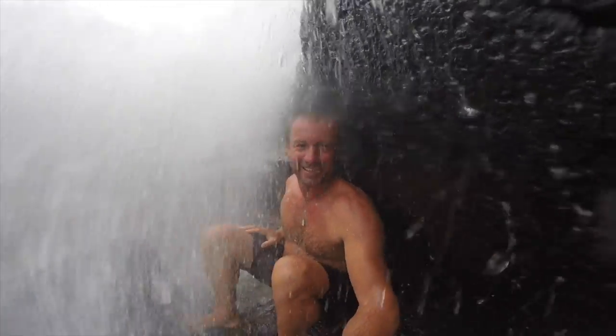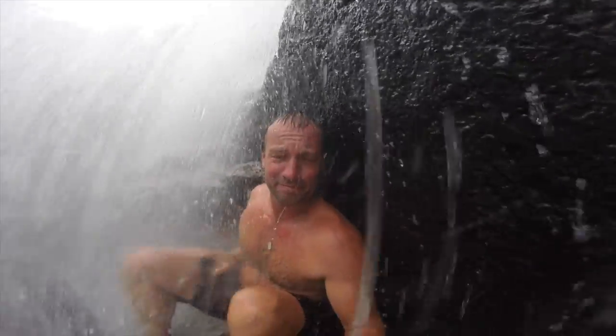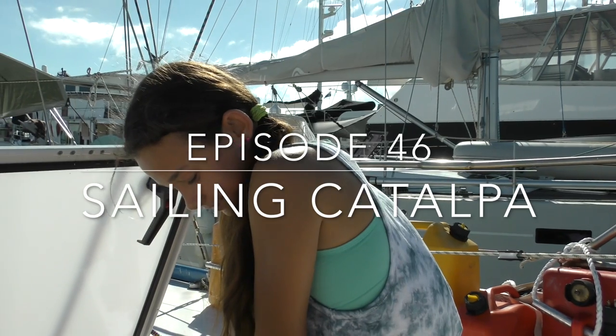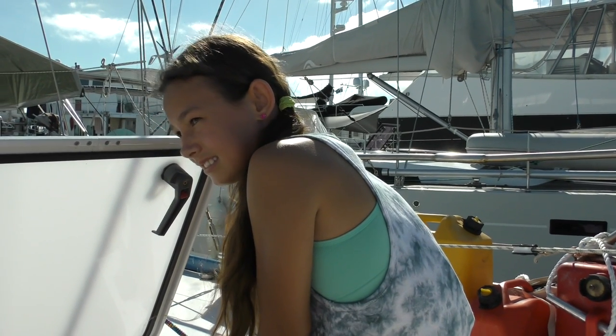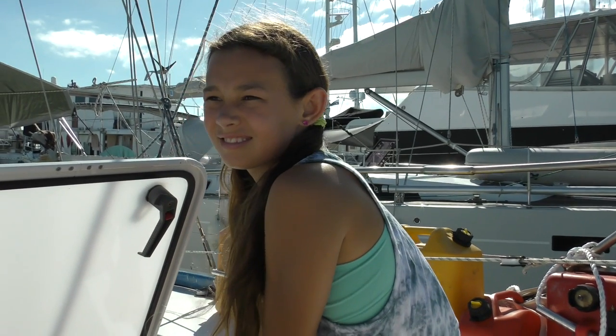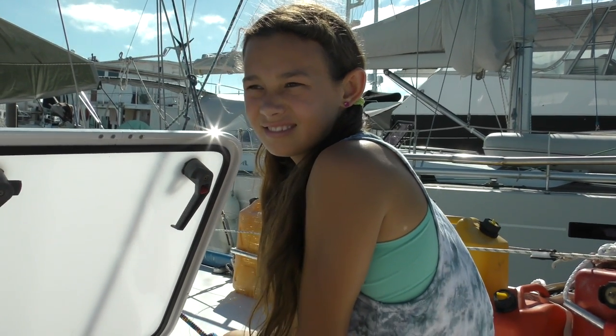Previously on Sailing Catalpa, we go camping in Outback Australia and find some beautiful waterfalls. We got in yesterday from camping and we're leaving the marina today.